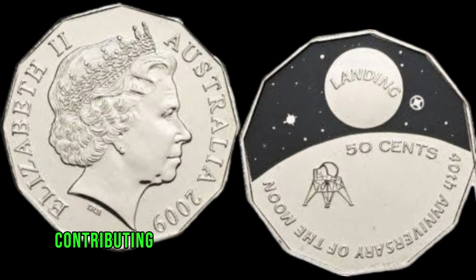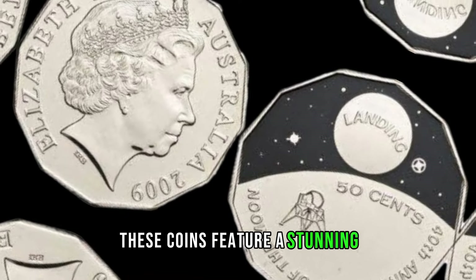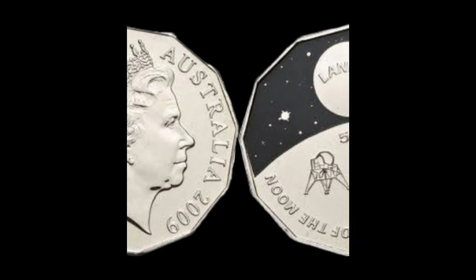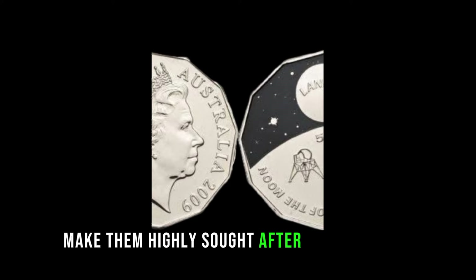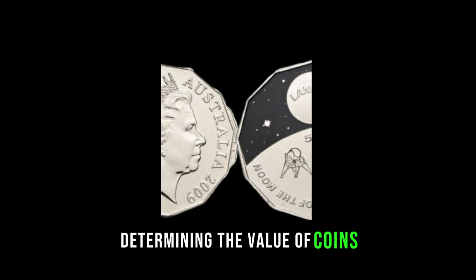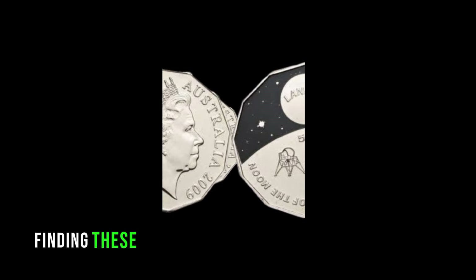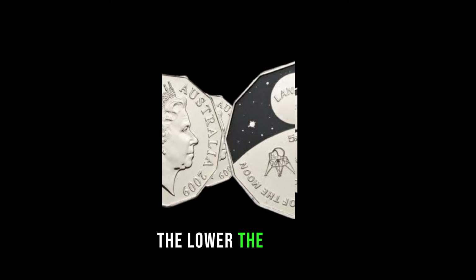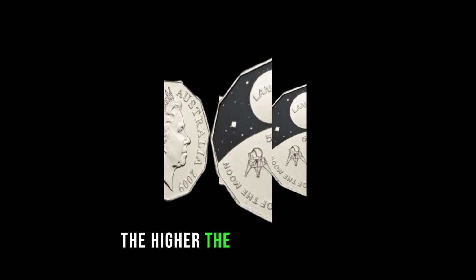One of the key factors contributing to their value is the unique design. These coins feature a stunning indigenous Australian art motif by Ainsley Roberts. The intricate details and cultural significance make them highly sought after by collectors. Scarcity plays a crucial role in determining the value of coins. Due to lower mintages in 2009, finding these coins in circulation today is quite rare. The lower the supply, the higher the demand, and subsequently, the higher the potential value.